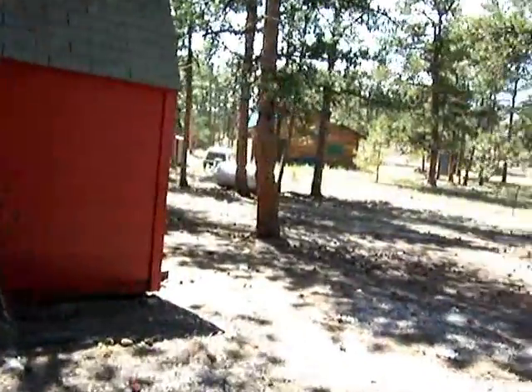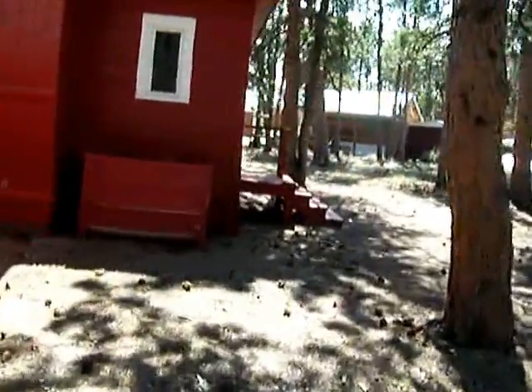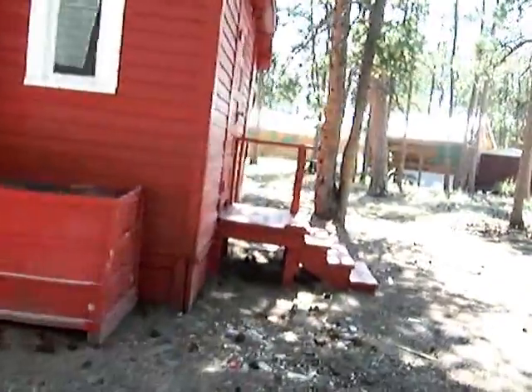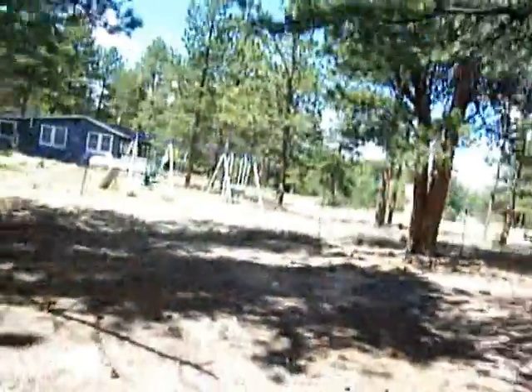There we have it — 46 Rain Dance Court, Red Feather Lakes, new to the market at 59.9. If you'd like to set up a showing or have any questions, please give me a call. Kirk Erickson at 970-988-5634, and of course you can always check out cribscribs.com for more great deals like this. Thanks so much for watching.